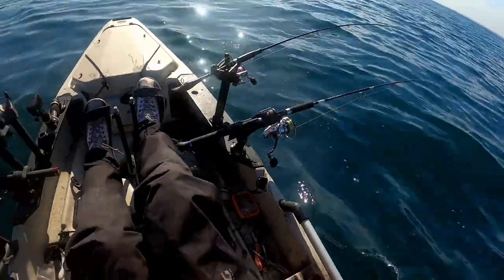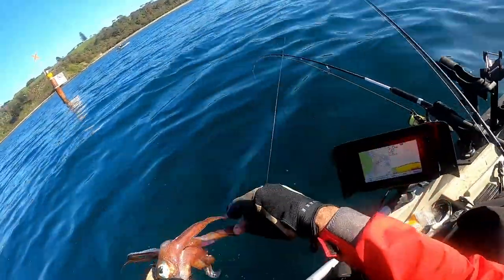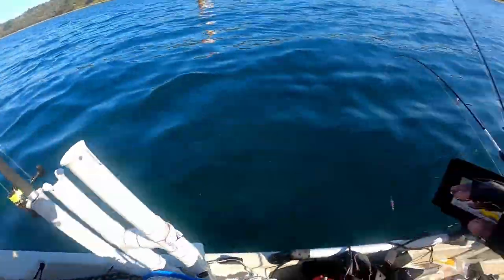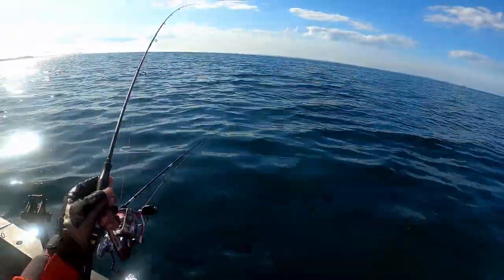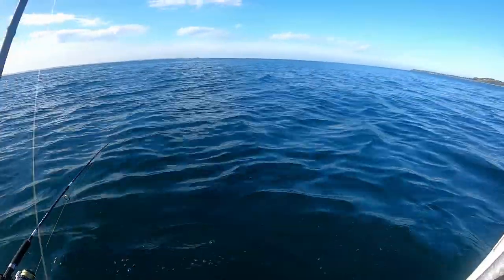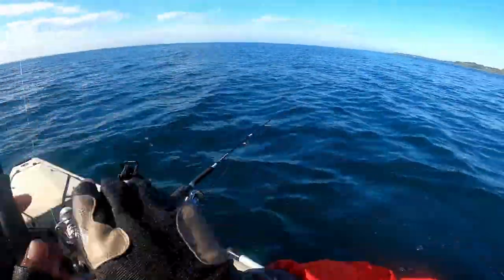Looks like he's on as well — oh yeah, he's on! Well, we can do something here. Chuck this guy in the livewell. It's pretty decent — pop you in there. See what this guy's like. Whoa, this is serious. Here's a serious squid.